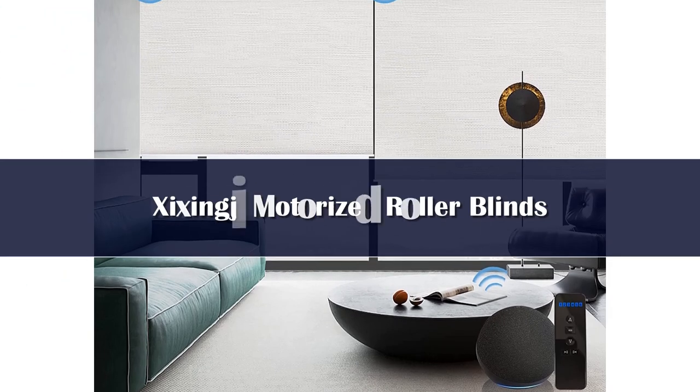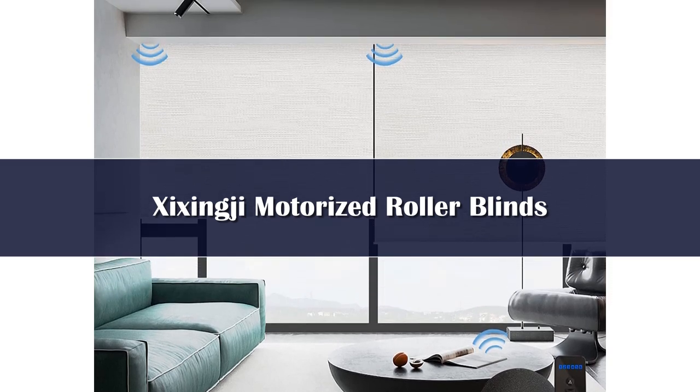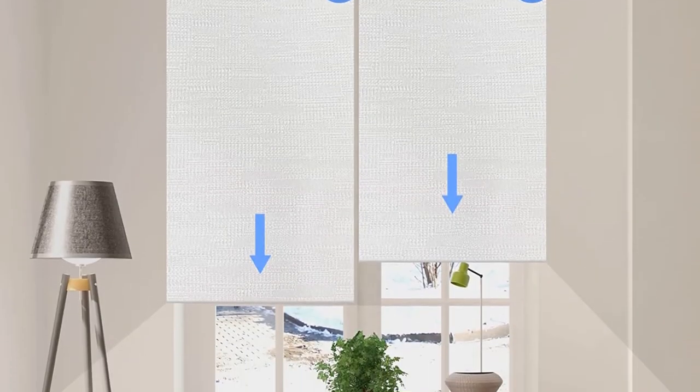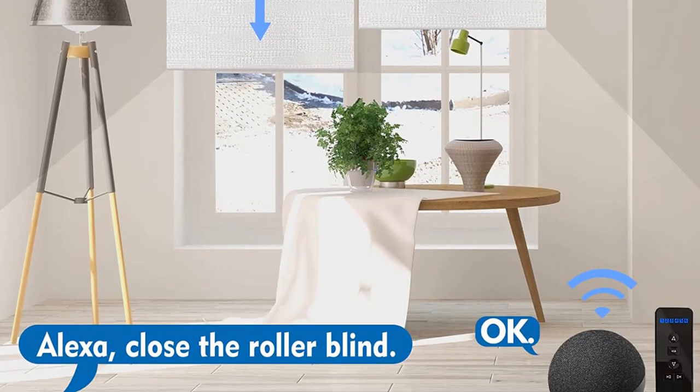Number 4. This automatic blackout roller shade is made of textured fabric, which is durable and not easy to get dirty. It can help protect privacy, save time, and bring you convenience. Very suitable for bedroom, living room, bathroom, and patio sliding door. Cordless design is safe for children and pets.